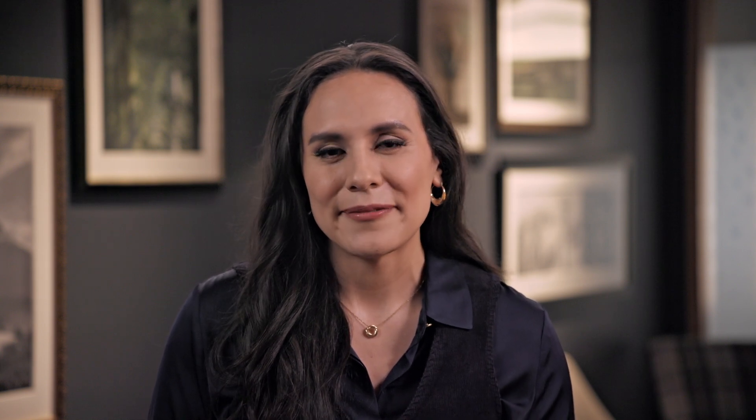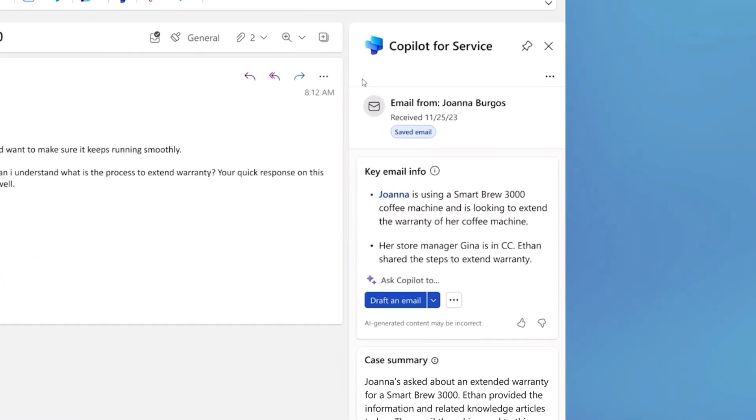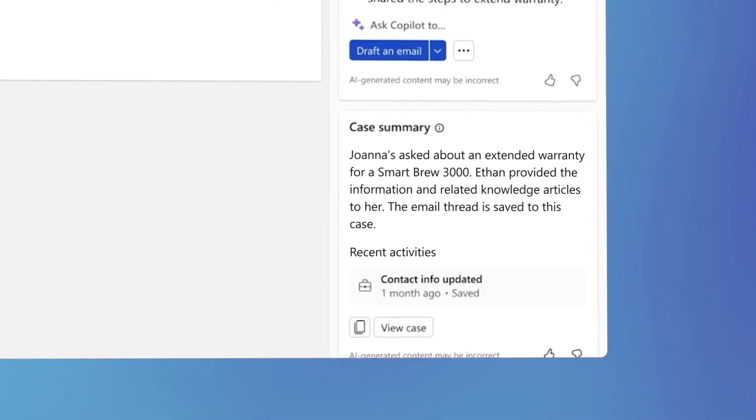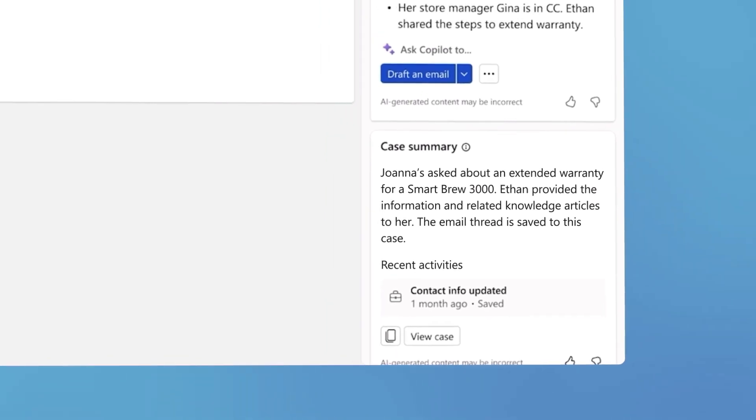Microsoft 365 Copilot is boosting service department productivity and unlocking opportunities for self-service. When a customer calls with an issue, Copilot can assist as your service team's strategic partner. With Copilot embedded directly in the apps that your agents use every day, they can find answers fast and collaborate easily with experts, whether they're using Teams, Outlook, or a CRM tool like Dynamics 365. You can take Copilot even further with a Microsoft 365 Copilot service agent and custom agents built in Microsoft Copilot Studio, providing additional functionality to streamline business processes.